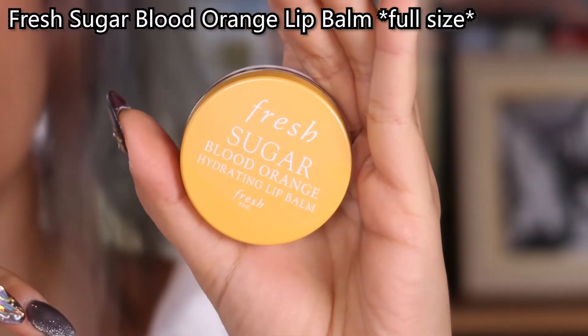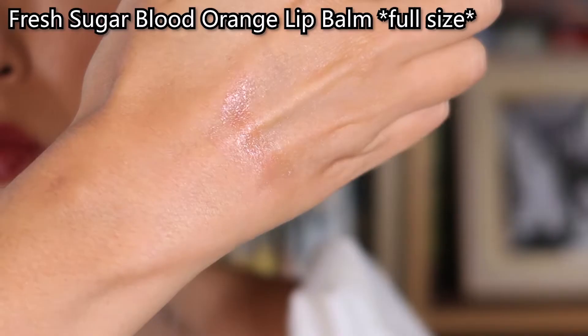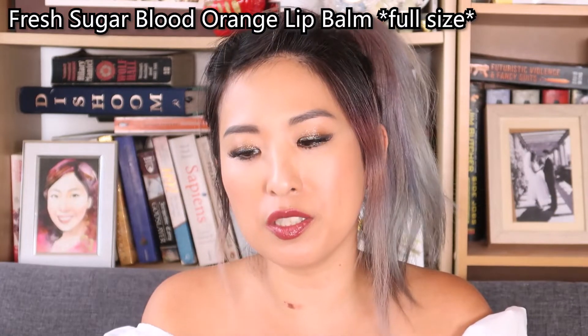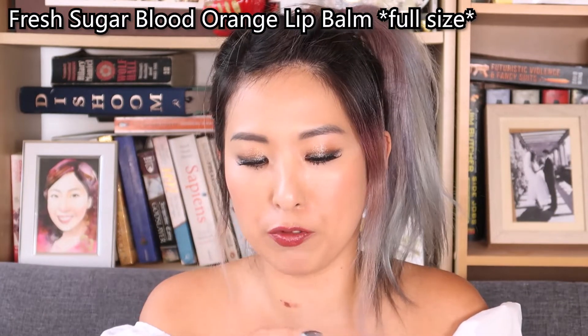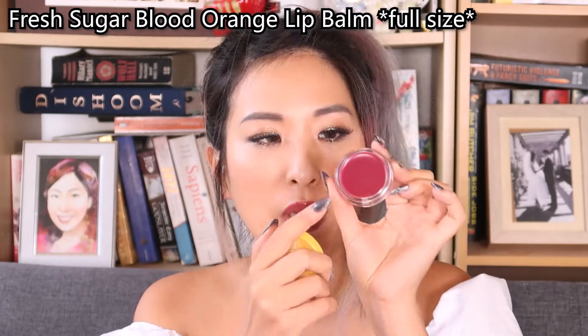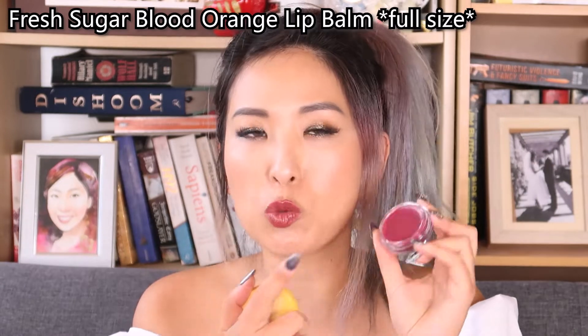The next one is the Fresh Sugar Blood Orange Hydrating Lip Balm — I'm really looking forward to this one as well. I basically ordered this box for the Chantecaille and the Fresh lip balm. It smells really sweet and has some color to it, so if you don't want to put too much makeup on, this kind of lip balm will do.